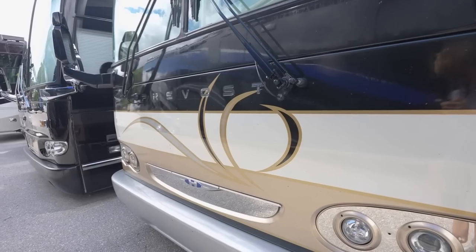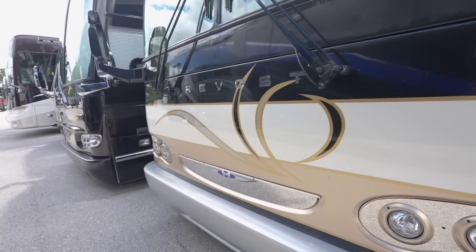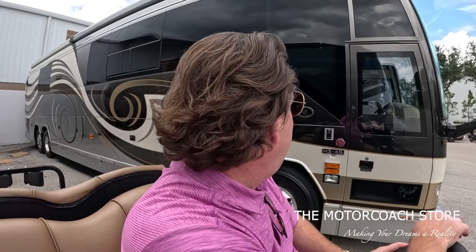I'm 52 years old and I can't keep everything up here when we've got this much inventory, so you're gonna catch me looking at my list today. This is an 05 Featherlight with 148,000 miles on it. It's an H. It's a double slide. Very rare coach.